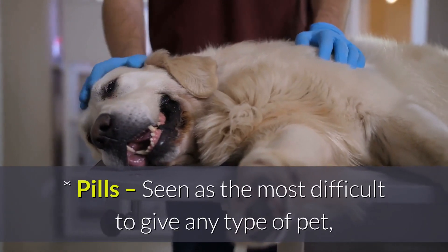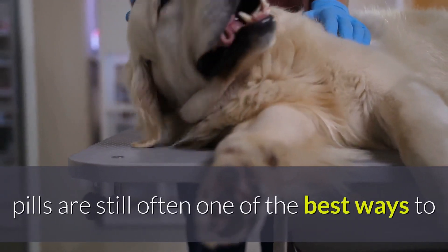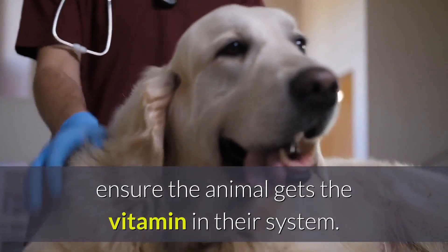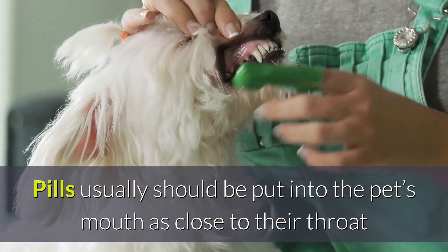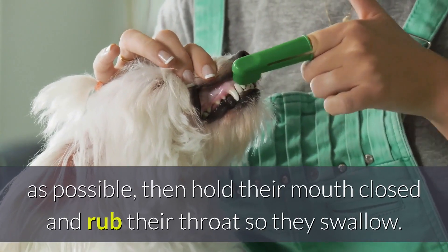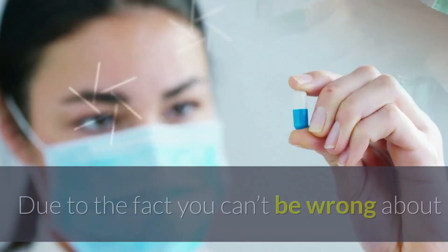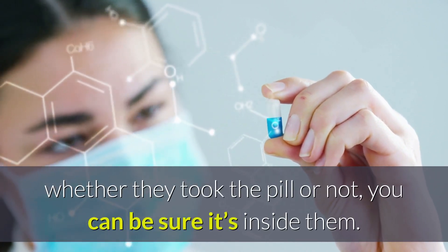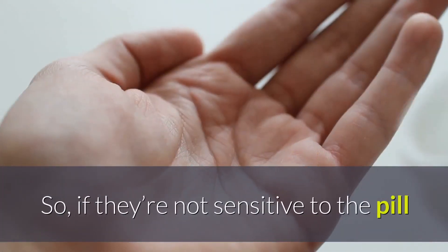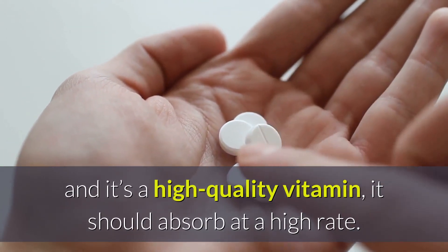Pills. Seen as the most difficult to give any type of pet, pills are still often one of the best ways to ensure the animal gets the vitamin in their system. Pills usually should be put into the pet's mouth as close to their throat as possible, then hold their mouth closed and rub their throat so they swallow. Due to the fact you can't be wrong about whether they took the pill or not, you can be sure it's inside them. So, if they're not sensitive to the pill and it's a high-quality vitamin, it should absorb at a high rate.